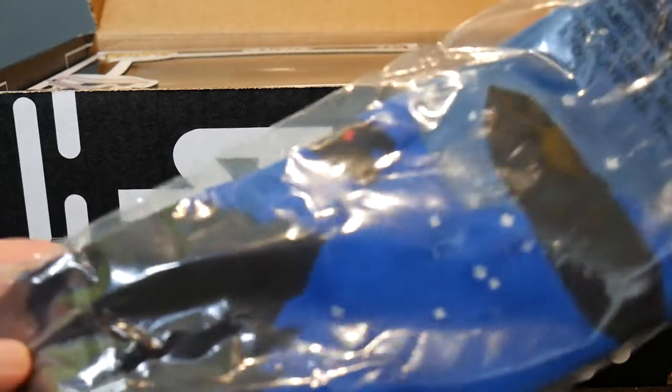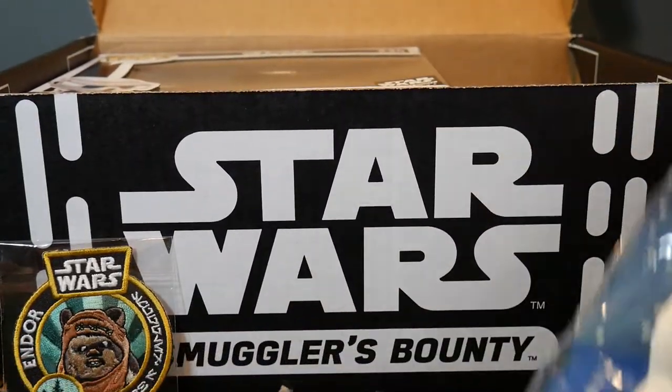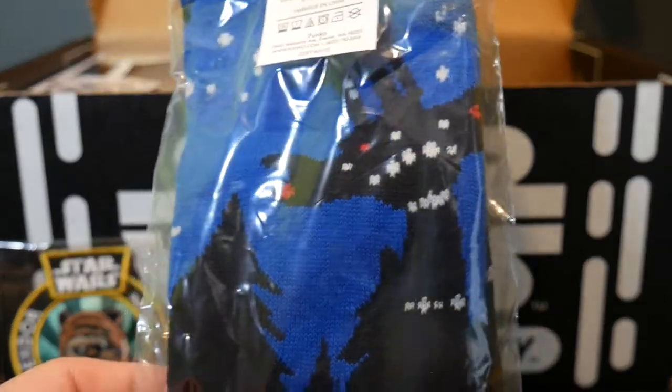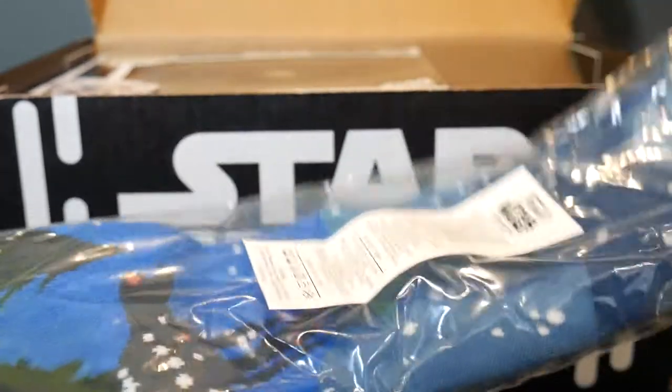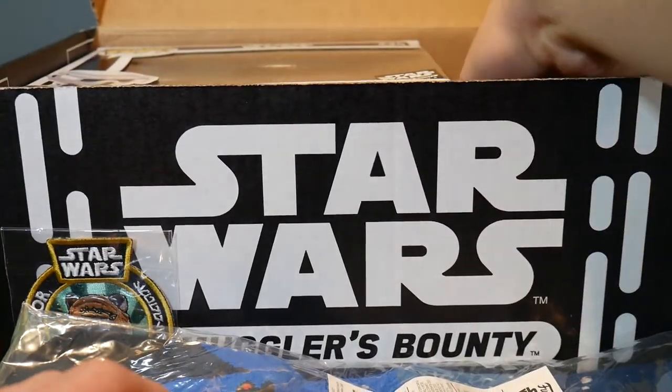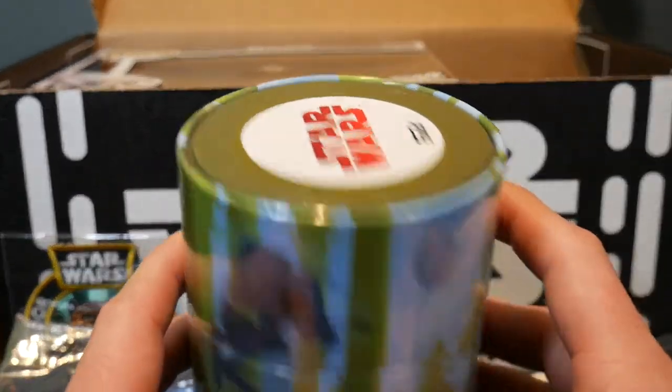Looks like it's got a little satellite dish thing from Endor on there, or whatever you want to call that. So we've got socks. I don't know — I would have preferred a T-shirt rather than socks.